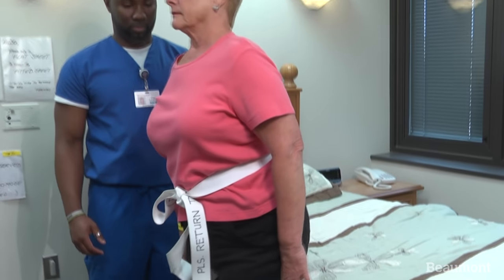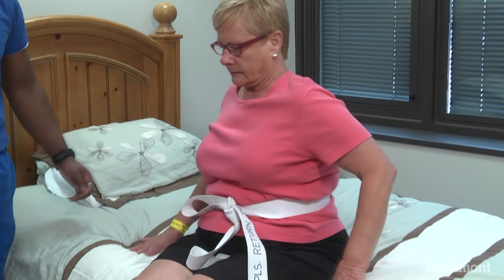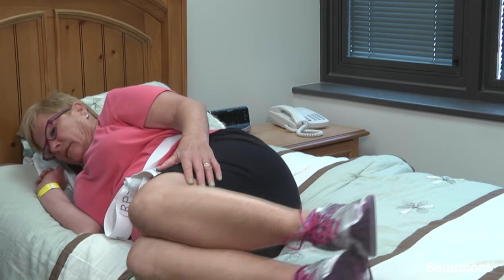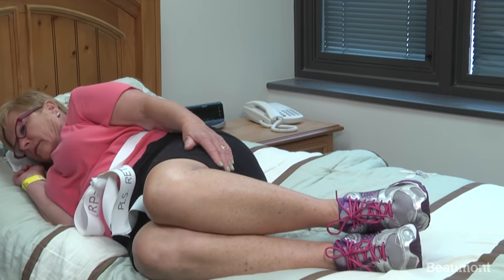When sitting, back up until you feel the bed against both legs. Reach back for the bed as you sit. While lowering yourself to one side, raise your legs up onto the bed. Use your arms to help you roll onto your back.